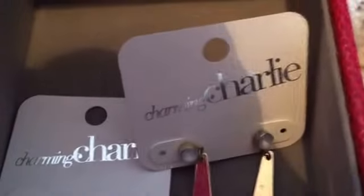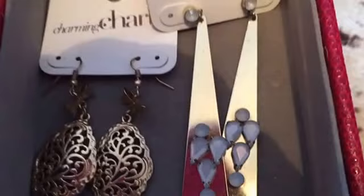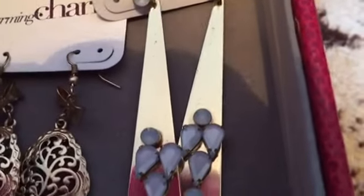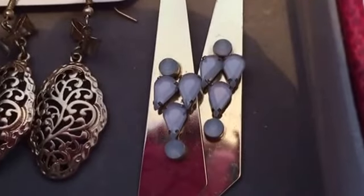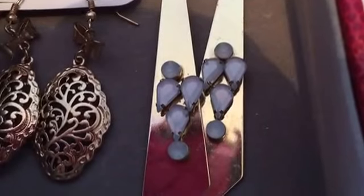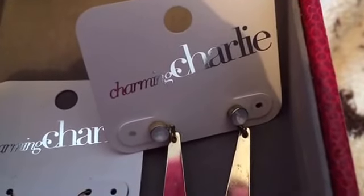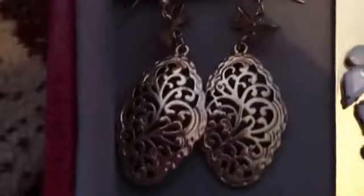Coming down here in the drawer, I have these two pairs of earrings. Now this earring set from Charming Charlie I might get rid of — I'm not 100% sure yet. I've never worn them; I just couldn't. I'm probably going to have to just get rid of them because I've never ever worn them — I didn't like the way they looked on me, but I liked how pretty they were.